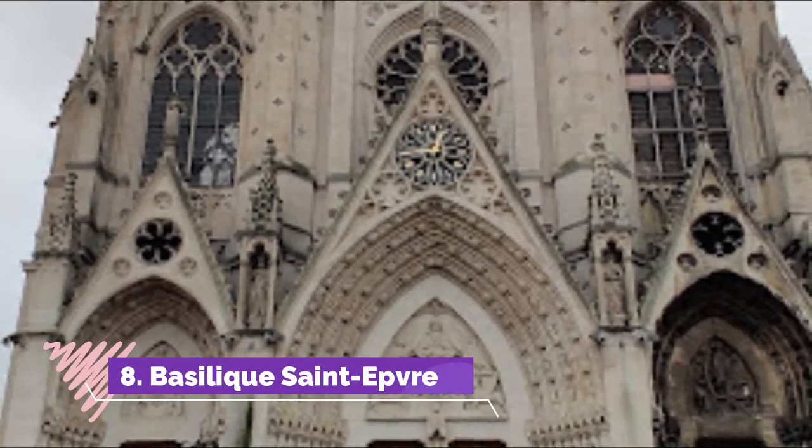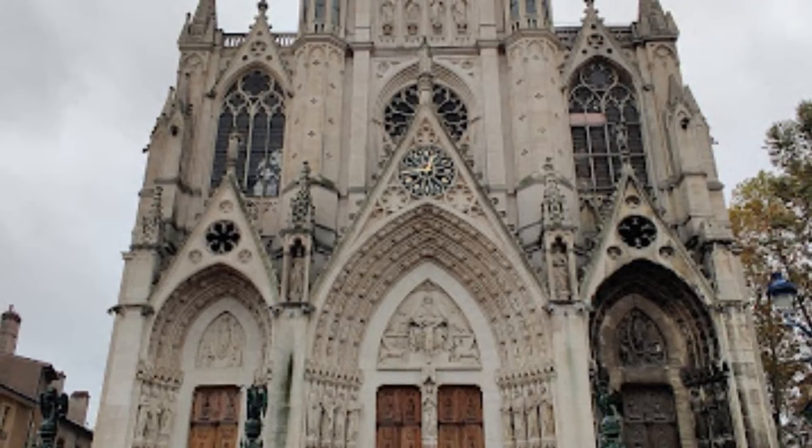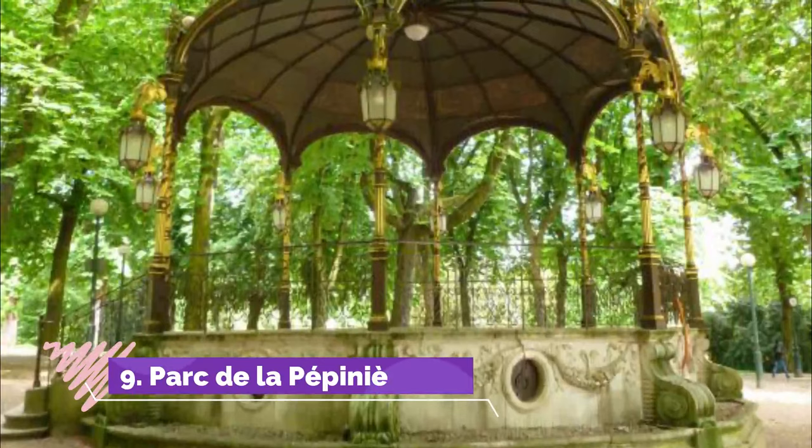Number eight: Basilique Saint-Épvre. Another interesting site in the Vieille Ville, the Basilique Saint-Épvre is a Gothic Revival church built in the 19th century. Napoleon III, Pope Pius IX, Emperor Franz Joseph of Austria, and King Ludwig II of Bavaria endowed the church with its riches, including vibrant stained glass windows and paving in the choir made of stones that came from the Appian Way.